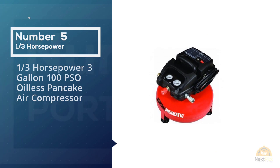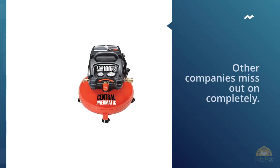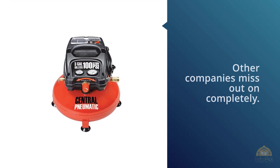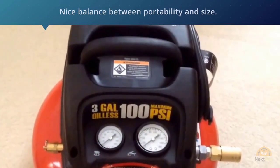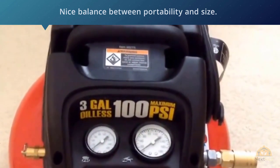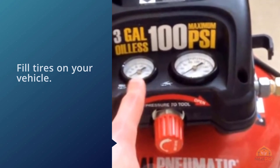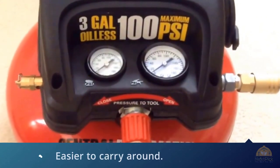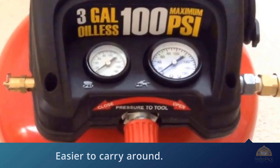3-Horsepower 3-Gallon 100 PSI Oil-less Pancake Air Compressor. The Central Pneumatic HA95275 does some things right in its design that most other companies miss. It strikes a nice balance between portability and size. Its 3-gallon tank isn't enough for industrial use but is plenty large enough to fill tires on your vehicle. It also weighs about a third less than the 6-gallon compressors on our list, making it easier to carry around. Plus, this model comes with built-in accessory storage so it's easier to keep the parts you need on hand.